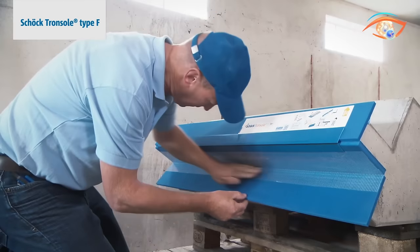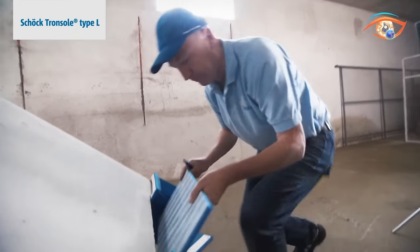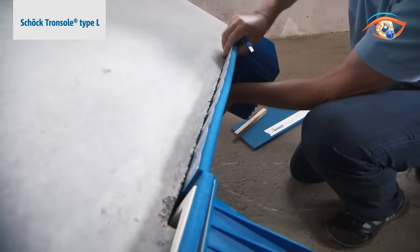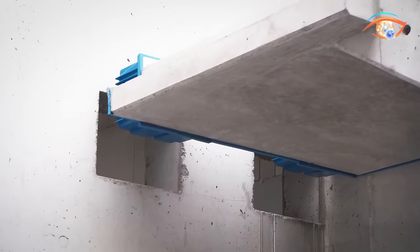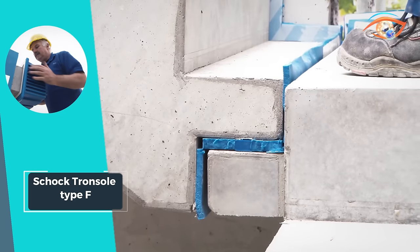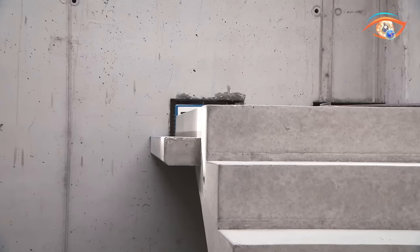With the flexibility of five standard lengths, this system adapts effortlessly to various construction requirements. Elevate your construction projects with Shocktron Soul Type-F, where acoustic performance, fire resistance, and adaptability converge for a superior and reliable solution in prefabricated stair installations.